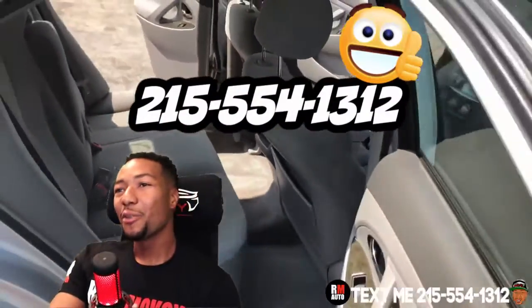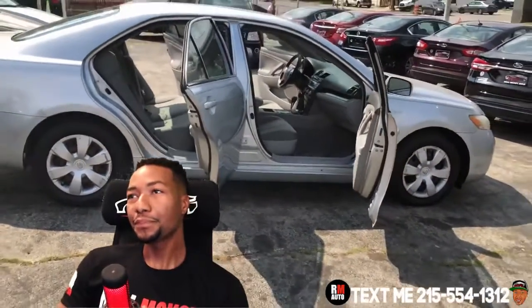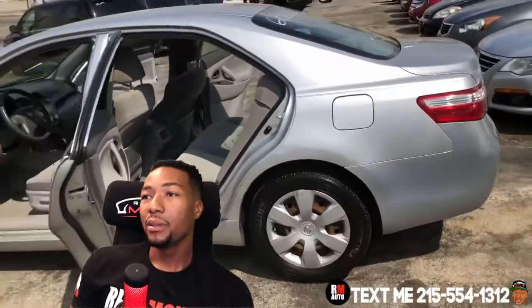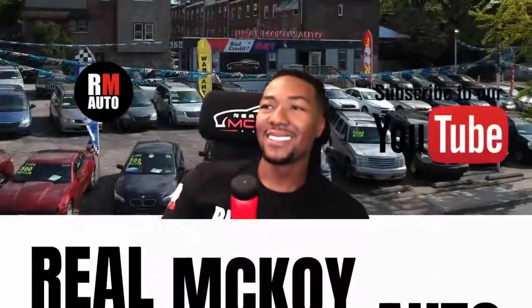So call me at 215-554-1312. Very clean, affordable, full-size sedan — 2007 Toyota Camry with 115,000 miles on it. Good miles, good year, good car. Nice clean car. So if you're looking for an affordable Toyota Camry, you might want to take a look at this one. Very clean. Alright guys, see you soon.